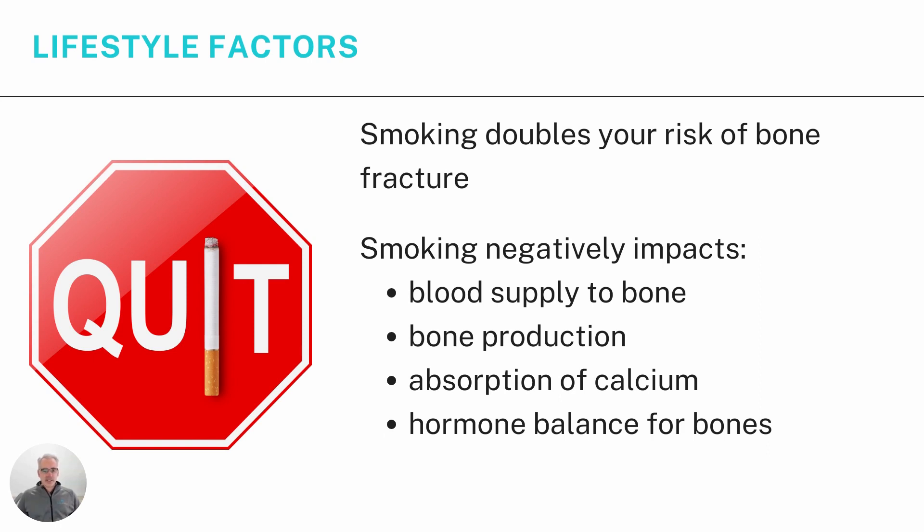There are a number of lifestyle factors we can readily change. Smoking doubles your risk of bone fracture because it negatively impacts blood supply to the bone — reduced blood supply means less calcium reaching the bone. Nicotine and other chemicals in smoke directly attack the cells which produce bone, negatively impacting bone production. Cigarette smoking also reduces calcium absorption and negatively affects hormone balance for bone production. So, overall: quit smoking if you can — it's highly recommended.